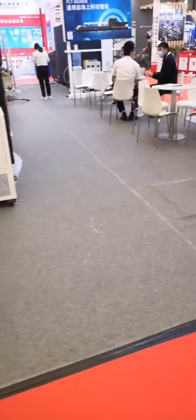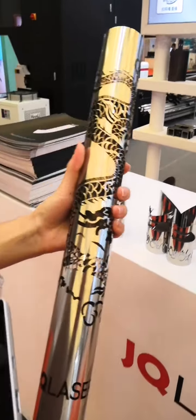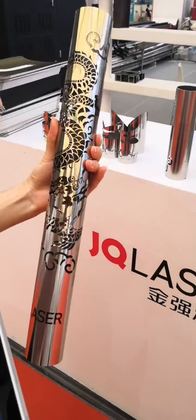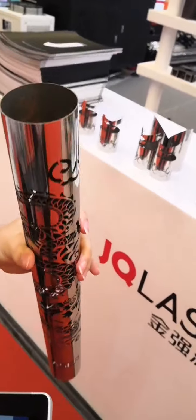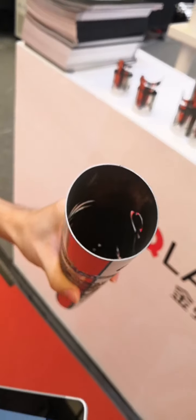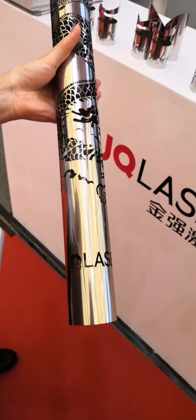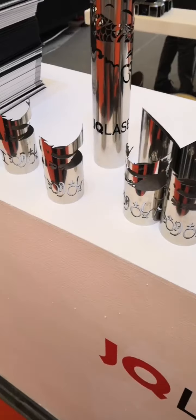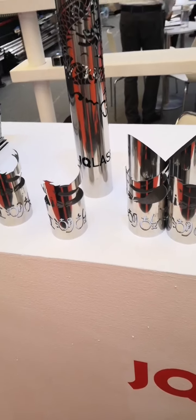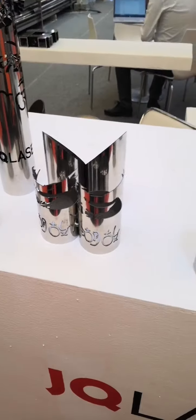Now we will show you some samples cut by this machine. This is a dragon pattern cut by this machine. The cutting effect is very good and the edge of the tube is very smooth — no need for secondary processing. This machine can cut not only round tubes and square tubes, but also irregular tubes.